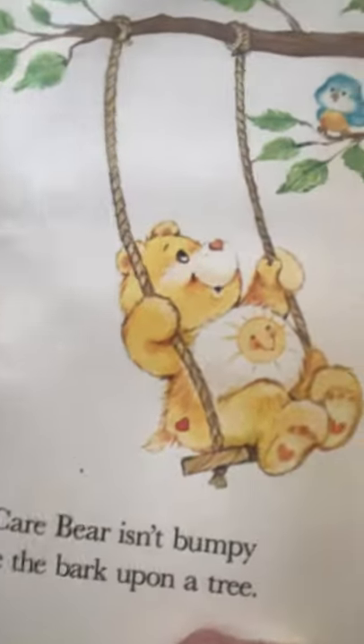'A Care Bear isn't bumpy like the bark upon a tree.' Well, somebody felt this bark right here so much that it's gone, but we could go outside the dollhouse and there are trees — we could feel the bark, and the bark is bumpy. So a Care Bear is not bumpy.